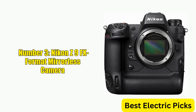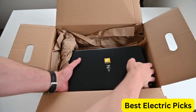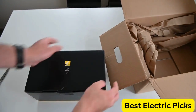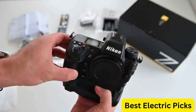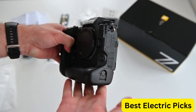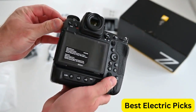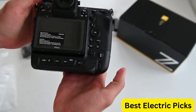Number 3: Nikon Z9 FX Format Mirrorless Camera. The Nikon Z9 is an upcoming FX format mirrorless camera set to be Nikon's flagship camera for professional photographers and videographers. Although not yet released, it is expected to feature a new 45-megapixel sensor, advanced autofocus system, and 8K video recording capabilities. The camera is also rumored to have a newly developed image processing engine, which will enable faster processing speeds and improved image quality.